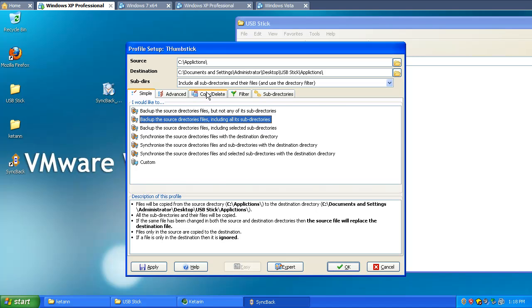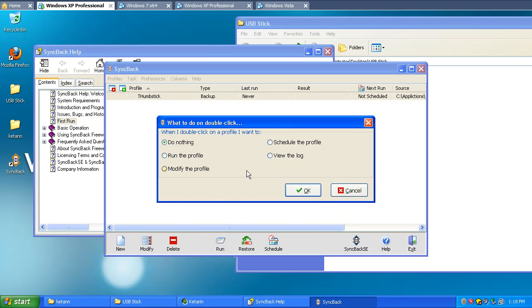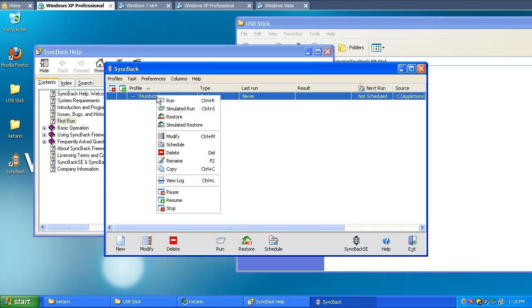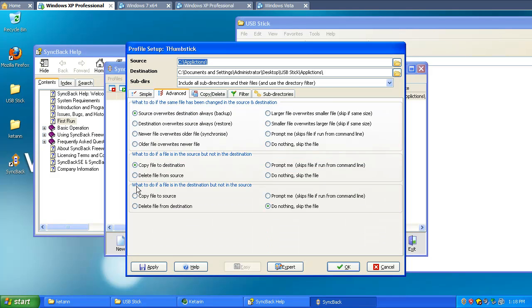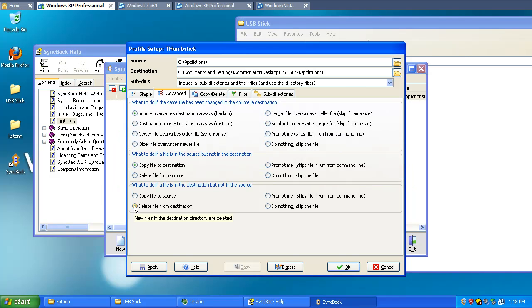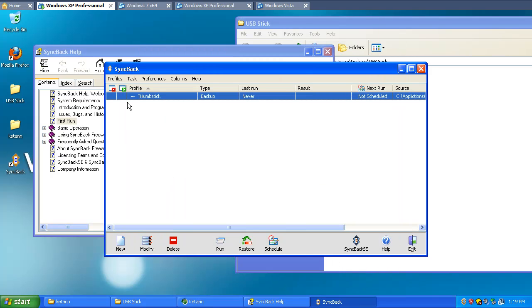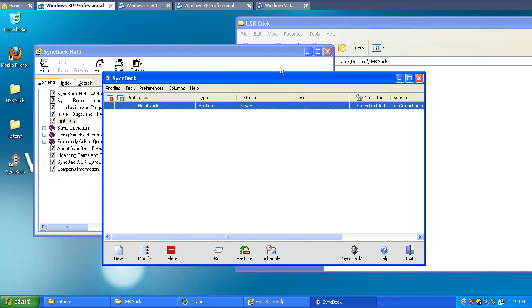We're going to go ahead and choose Copy, Delete, and hit OK. Here's your thumbstick — let's double-click it, go to Modify, and go in here underneath Advanced. If the file's in the destination but not the source, we're going to say go ahead and delete it. That way, if we have a 2.0 version that's not in the source but we have the new 3.0 version, it's going to delete the 2.0 and add the 3.0. That way you just don't clutter up your thumbstick. So now we're going to go ahead and run it, and we'll notice that those two files are really the only thing that has changed.